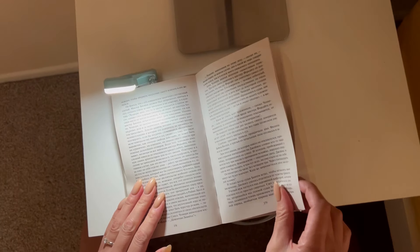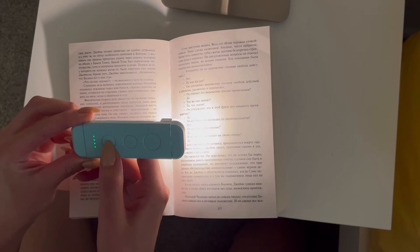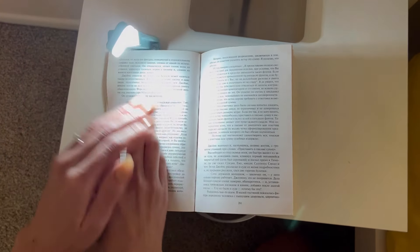Locustent book light has five distinct brightness settings. You may manually select any of the brightness settings based on your needs. It will remember your chosen settings and afterwards set the brightness level for you once it has been modified.